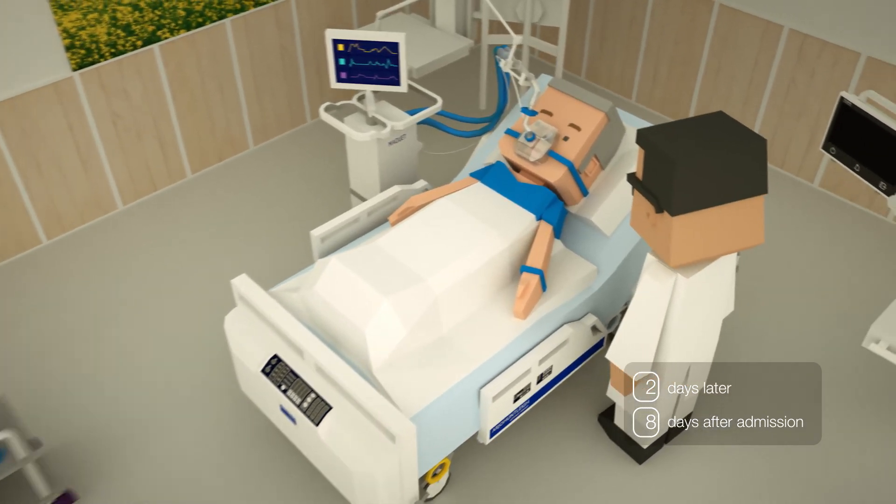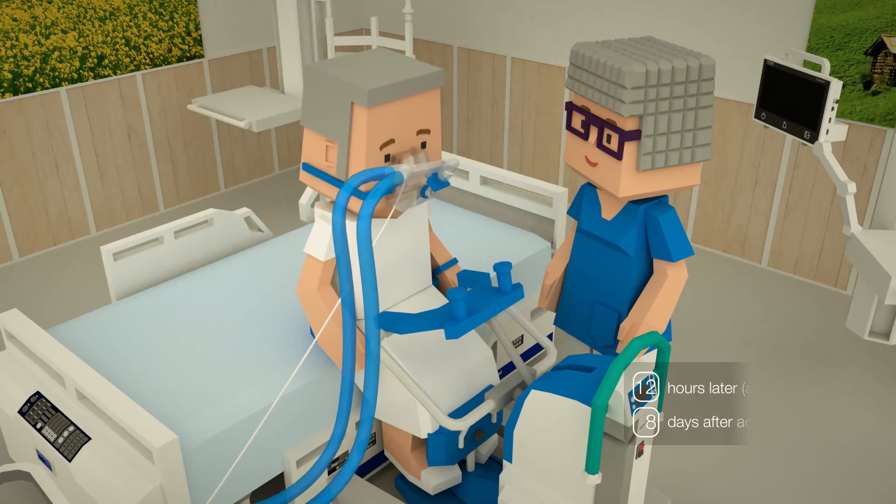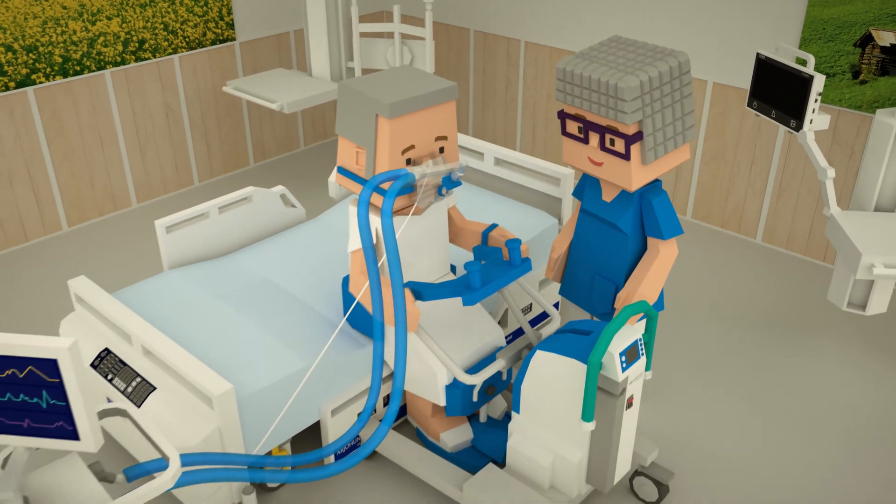Two days later, CardioHelp is no longer needed. Functional mobility is then further increased using Serac plus.